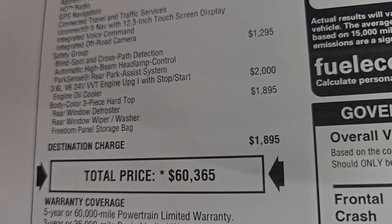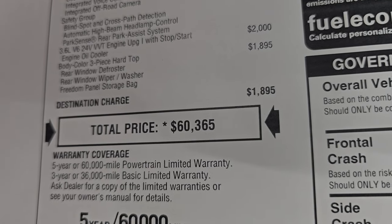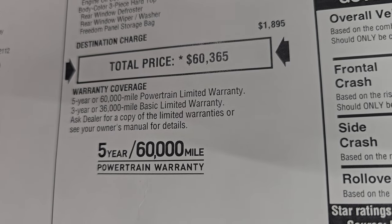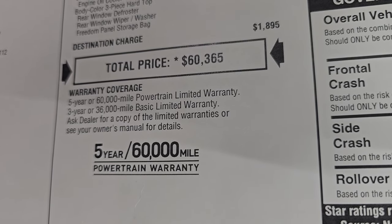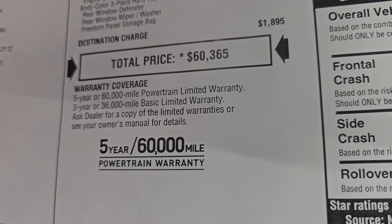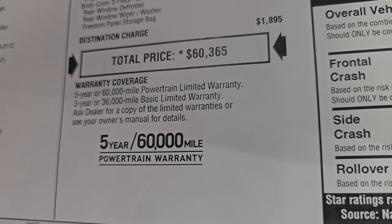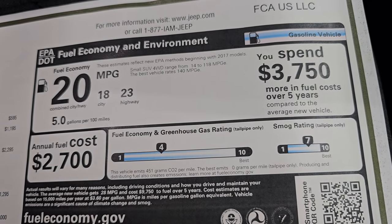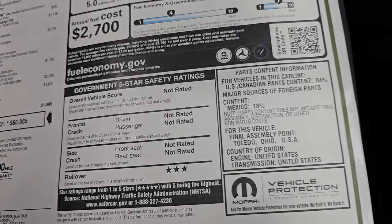The V6 is a $2,000 upgrade over the turbo. The body-color three-piece hardtop is $1,895 and the total MSRP on this one is $60,365. The warranty is 3-year/36,000 bumper-to-bumper and 5-year/60,000 powertrain. Fuel economy is 23 highway, 18 city, 20 average.